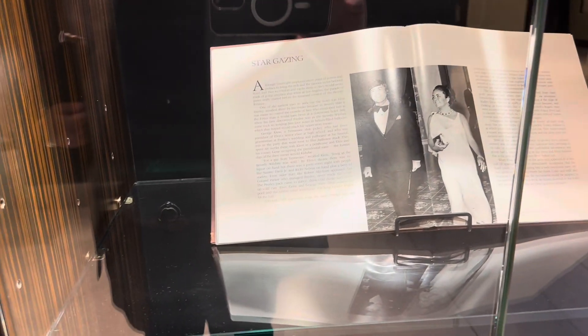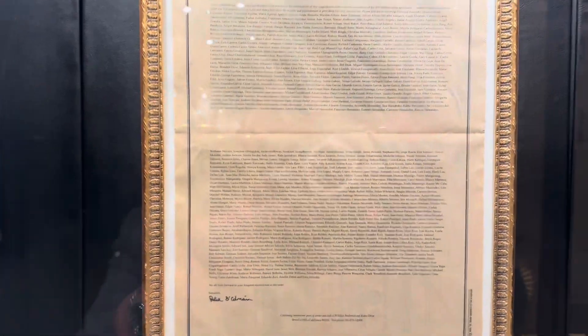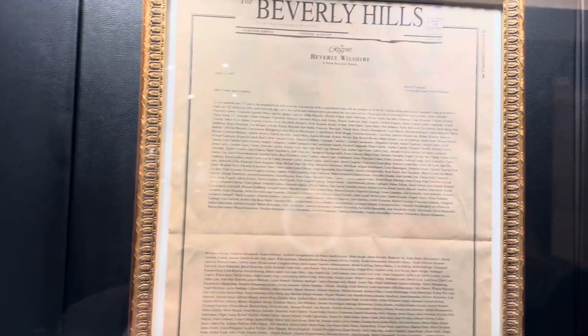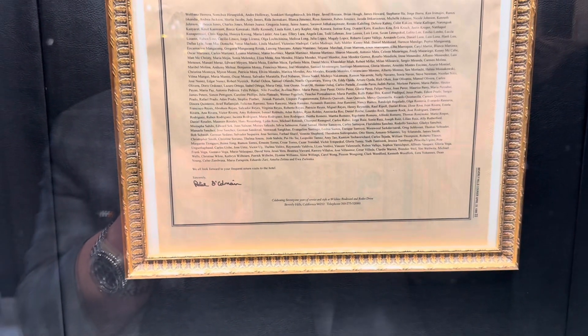Beverly Wilshire was known for hosting many celebrities past, present, and future. There's a lot of good things to see here. This was a more recent piece from when they celebrated their 71st anniversary and put money into it, and I think that's really a big part of the Beverly Wilshire story. Hope you've enjoyed watching — thanks so much.